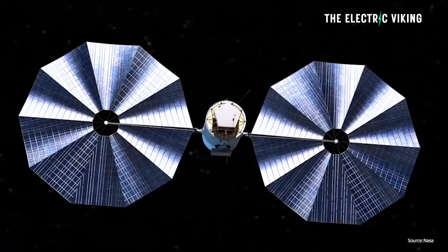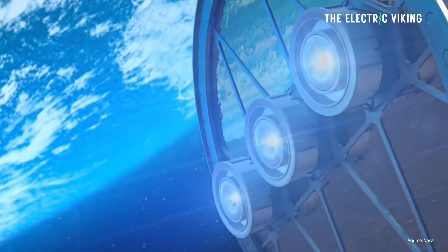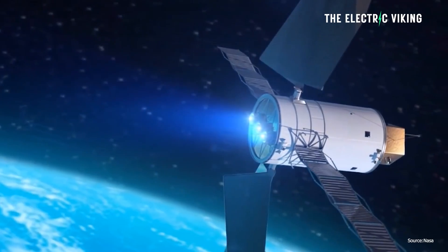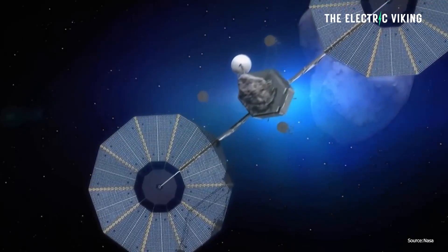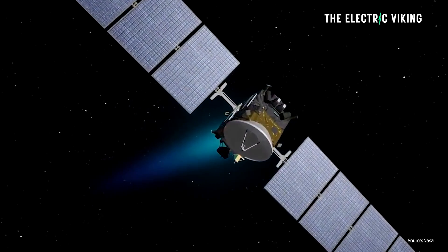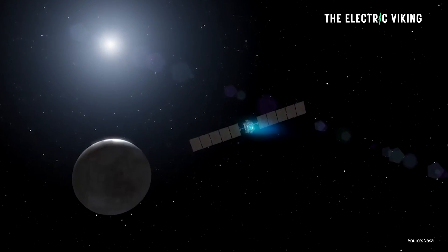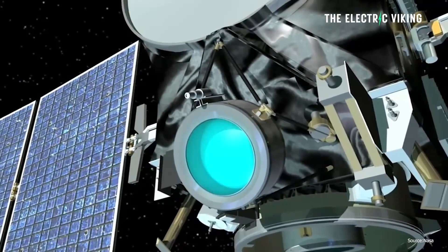So what exactly is solar electric propulsion? In an electric propulsion system, electricity is used to ionize inert gases such as xenon or krypton. A magnetic or electrostatic field is then used to accelerate these ions and push them out of the thruster to generate higher speeds. While this might not appear flamboyant to the eye — because you're not going to see the flames and explosions you get with rocket engines — it's actually still an amazing sight to behold.